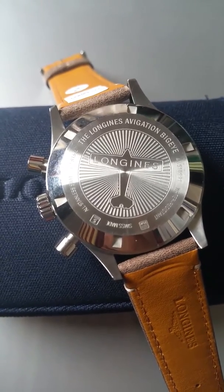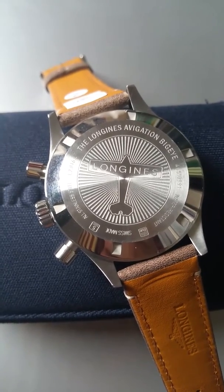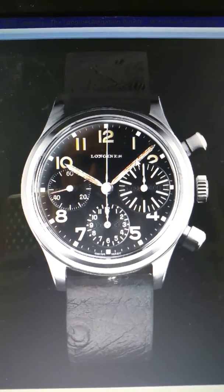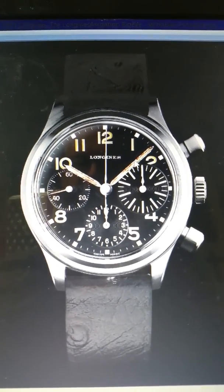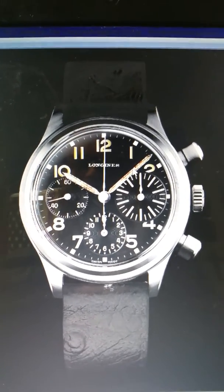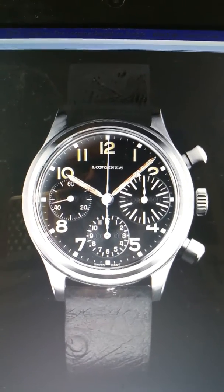There is a model that was made in 1971 which pretty much looks exactly like this watch. This is a picture from the Longines Museum of the original watch from 1971 — you can clearly see the new model is perfectly copied from it.